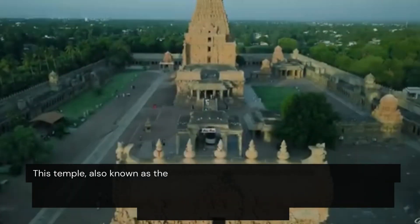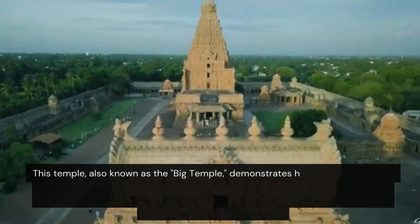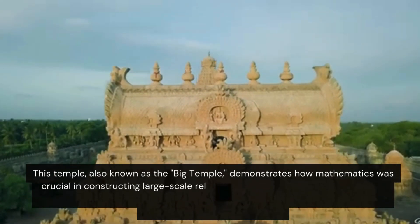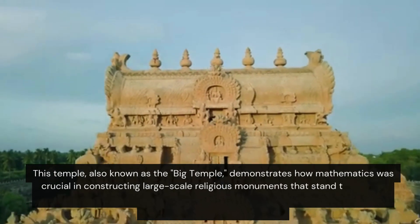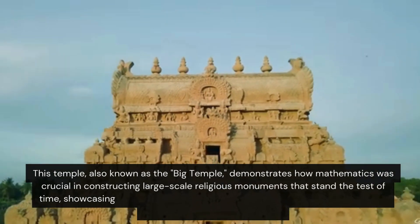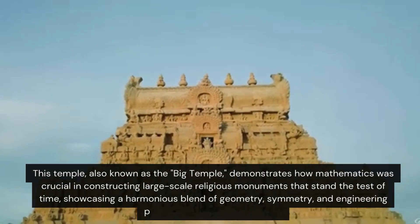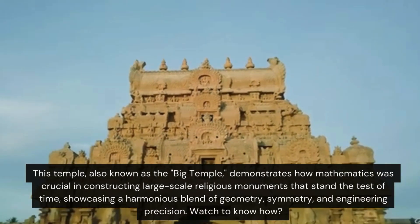This temple, also known as the Big Temple, demonstrates how mathematics was crucial in constructing large-scale religious monuments that stand the test of time, showcasing a harmonious blend of geometry, symmetry, and engineering precision. Watch to know how!